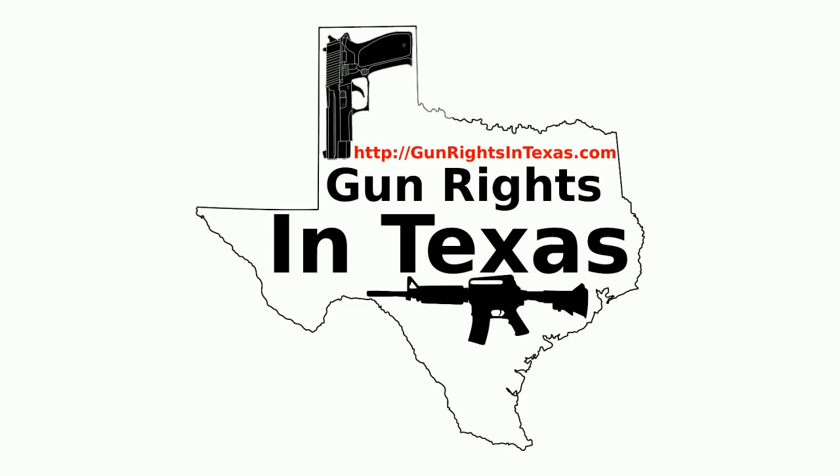If you want to contact the podcast, please send an email to aaron@gunrightsintexas.com or you can leave a comment on the webpage at gunrightsintexas.com. If you want to leave a voicemail and be featured on the show, please do so by dialing 409-292-6736.